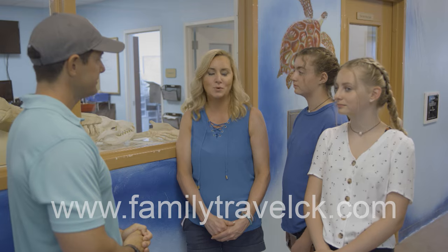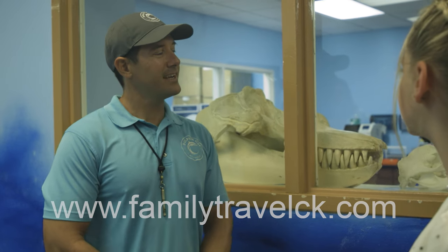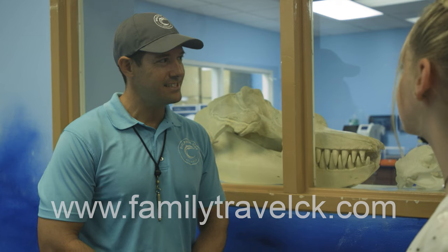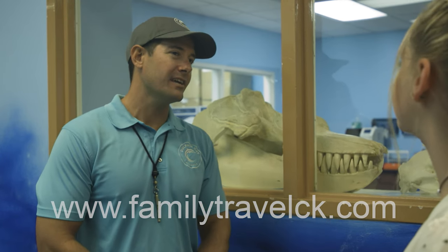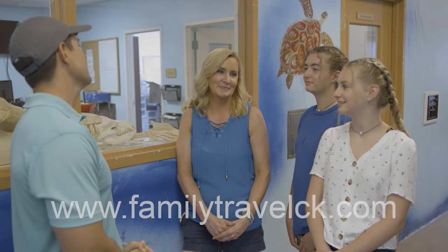"And we're going to meet one of those animals that were rescued, right?" "We are going to meet one of the animals, yes. Her name is Sunshine. She is very much one of the rock stars of our population here. She's one of the animals that loves the camera and loves the attention."